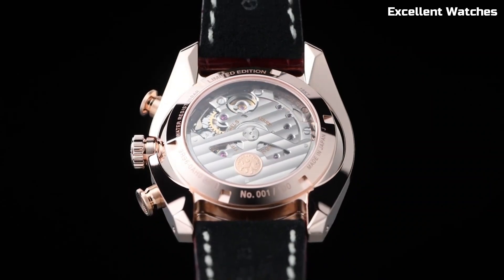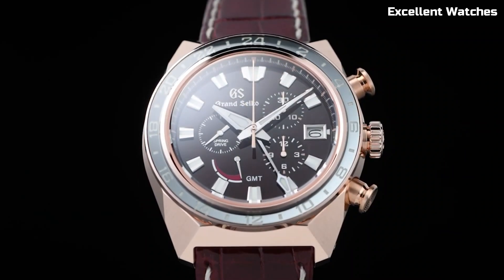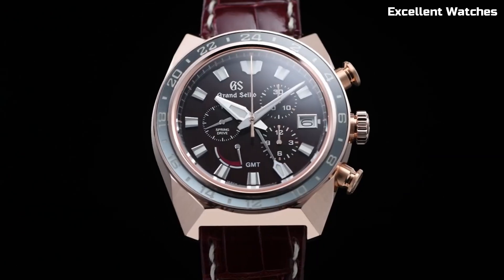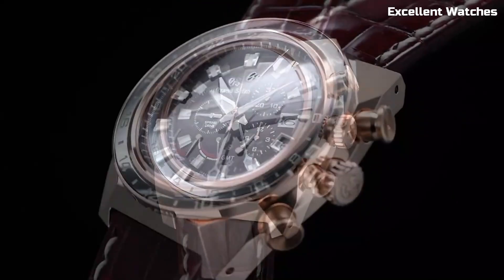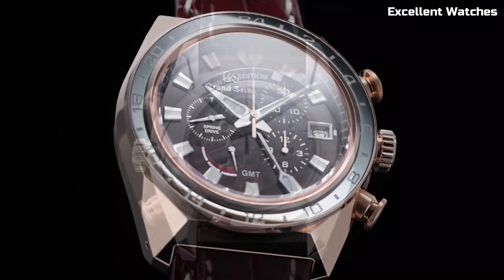The deep blue dial, inspired by the Shinshu region's pristine lakes, adds a touch of nature's tranquility to your wrist. With a power reserve of approximately 72 hours and a GMT function, the Grand Seiko SBGE037 is a versatile and stunning choice for those who appreciate the fusion of form and function in a luxury watch.